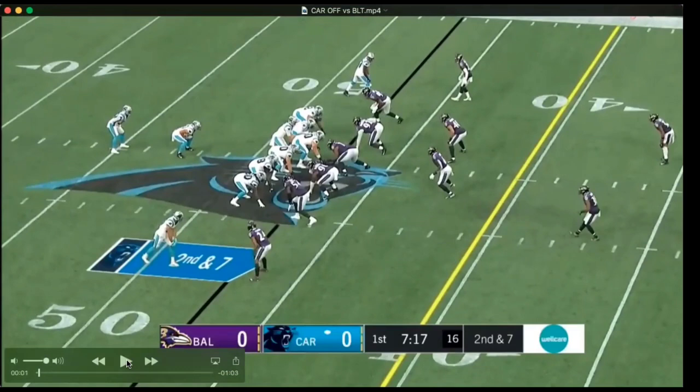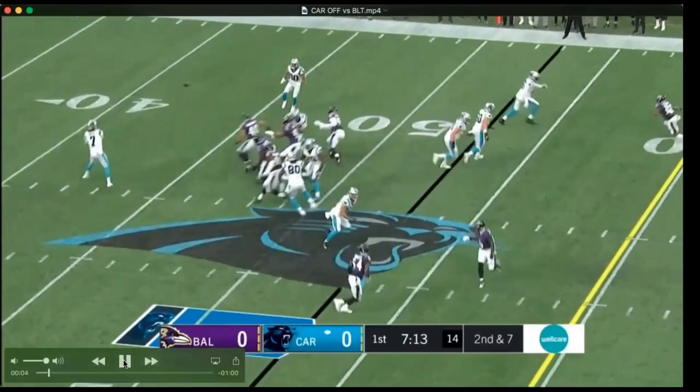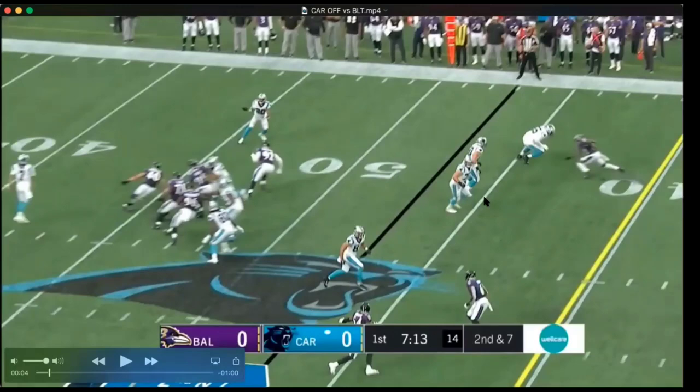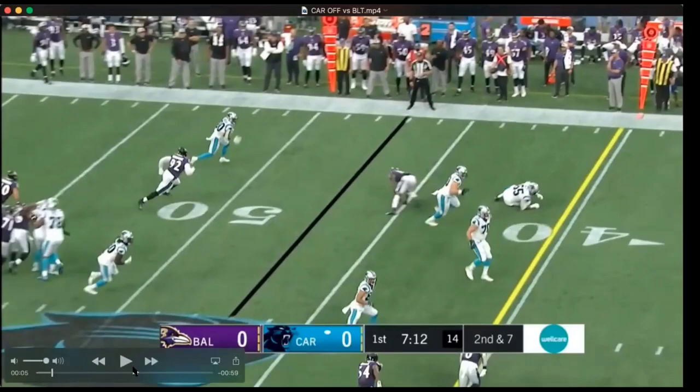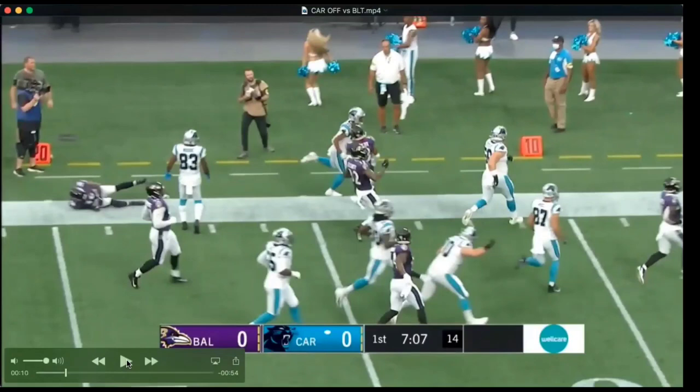In the I-formation here, Baltimore has a base 3-4 look with two high safeties. Nice play action — Greer looks downfield. The offensive linemen do a good job of letting Baltimore run upfield. They got about three guys in the screen. Chuba Hubbard is a guy I want them to give a look. He's a game breaker, very fast, on the smaller side. I'd be curious to see if they use Christian McCaffrey on jet sweeps or put him in the slot in certain packages. That's something I'm looking for this upcoming season.